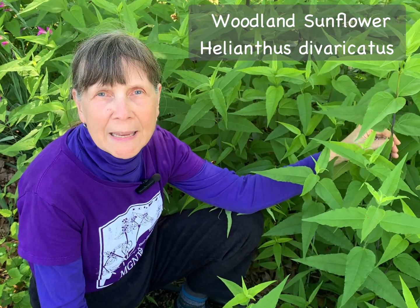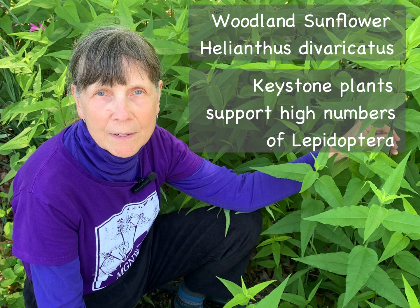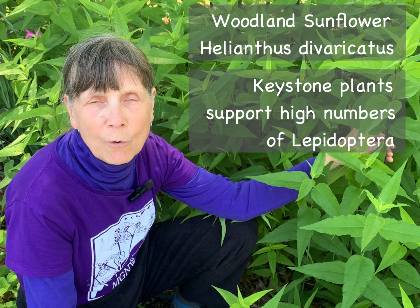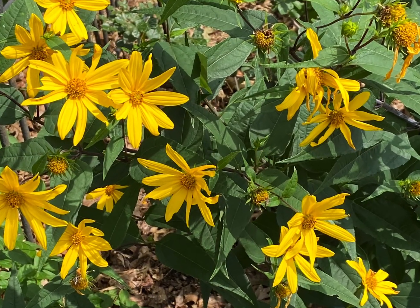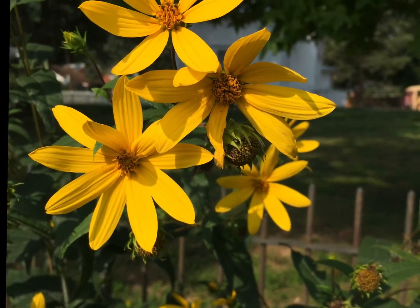The third native replacement plant I'd like to recommend is another tall perennial: woodland sunflower, Helianthus divaricatus, belonging to the keystone Helianthus genus. It will grow about two to six feet tall and provide wonderful support for our wildlife. It serves as a larval host plant for numerous butterflies and moths, and its large yellow flowers, which bloom from July to September, will provide nectar and pollen for many pollinators. This cheerful plant thrives in part shade and dry to moist soil, and will spread slowly over time to create large colonies.